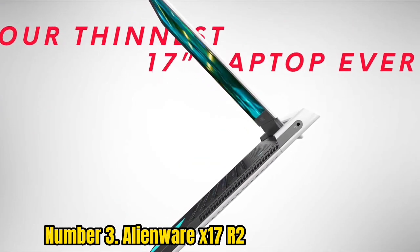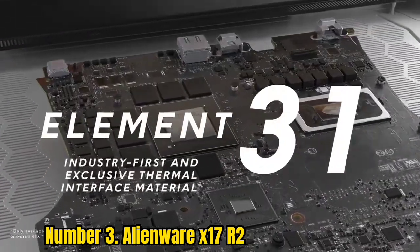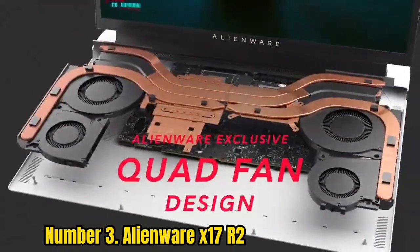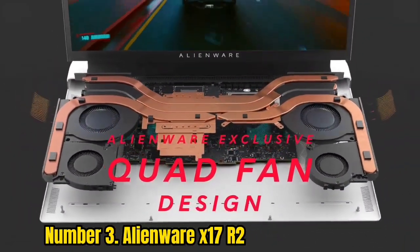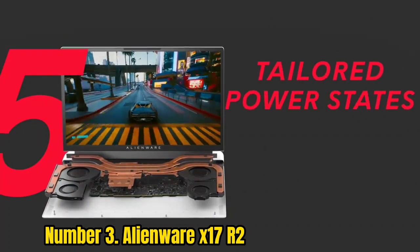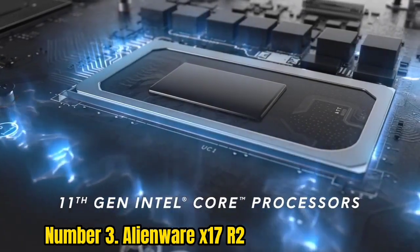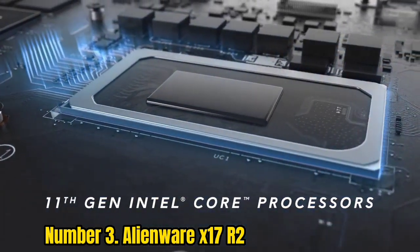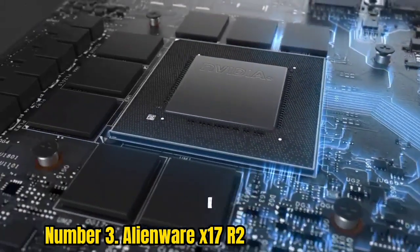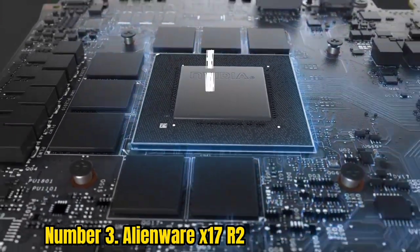Number 3: Alienware X17 R2. The Alienware X17 R2 goes up to an Intel Core i9-12900HK and an NVIDIA GeForce RTX 3080 Ti — some of the most powerful parts on the market. In our review, the laptop showed strong performance in both gaming and productivity. Alienware's design, which debuted last year, is lovely. It's still clearly a gaming notebook, but it's futuristic and minimal.